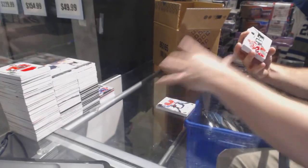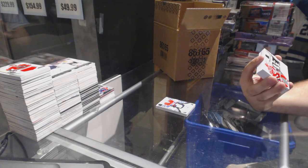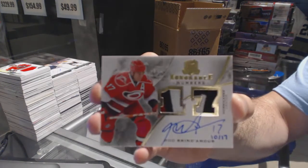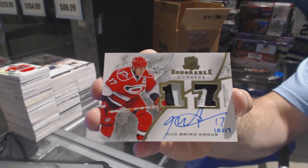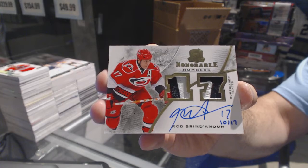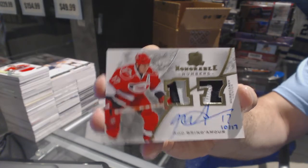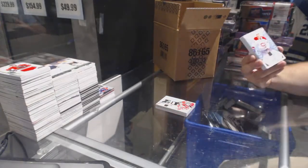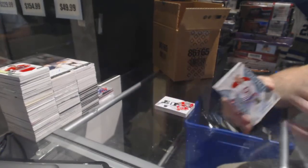For the Carolina Hurricanes, honorable numbers dual patch auto numbered to 17 — Rod Brindamore. For the Habs, Daniel Card, numbered to 249.